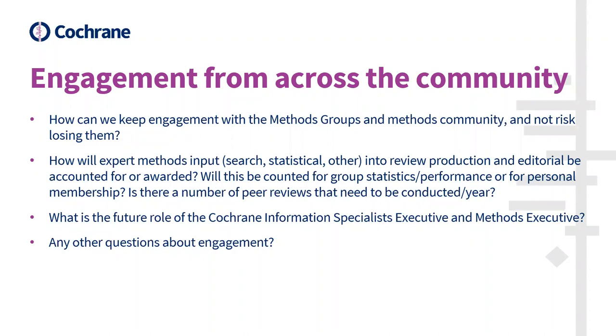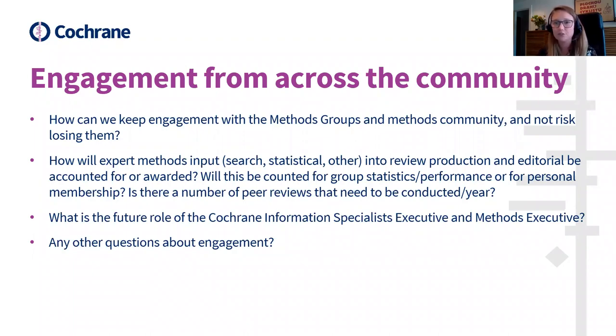If you have any questions about membership or engagement, please get in touch with the support team — the email will be in the chat. There's also a web form that was open ahead of this webinar and will remain open going forward, so if you have additional questions or feedback you can use that. It also asks anyone with methods expertise in search, statistical, or other methods to let us know in what ways you want to remain involved in Cochrane and what would attract you to those roles.